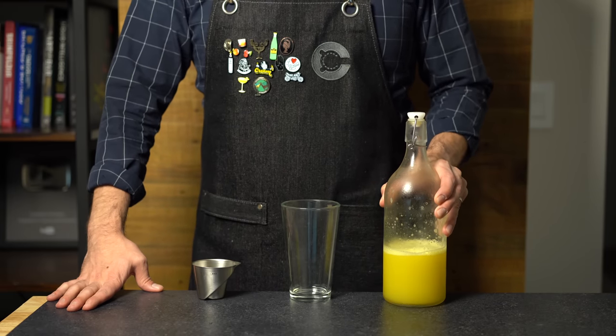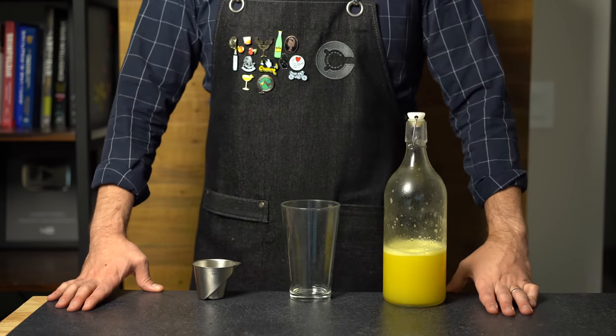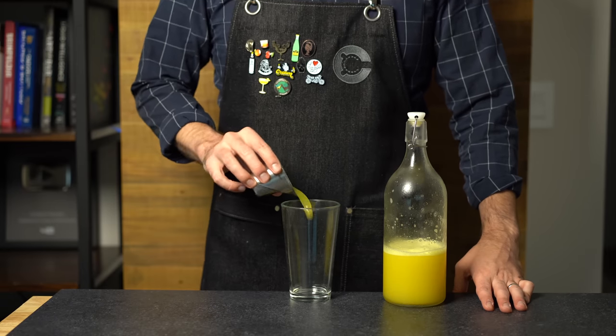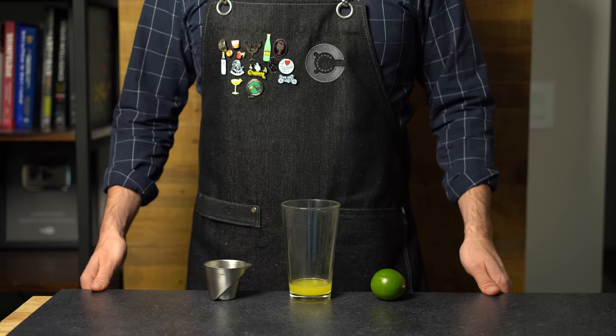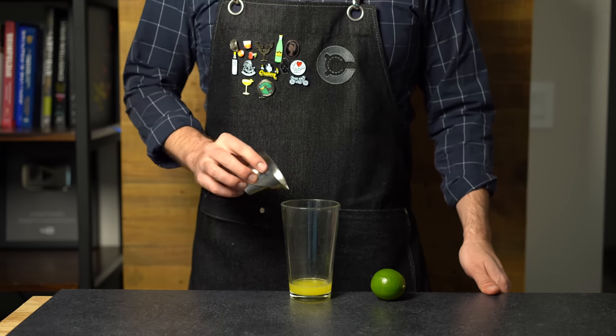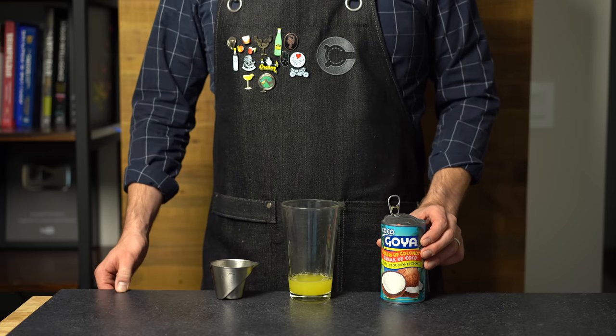This is inspired by one of my favorite drinks of all time called the Pina Verde. We're going to start with one ounce or 30 mils of fresh pineapple juice. Pour that into a shaker. To add a bit more acidity, we're going to do three-fourths of an ounce or 22 mils of fresh lime juice. And just like a piña colada,